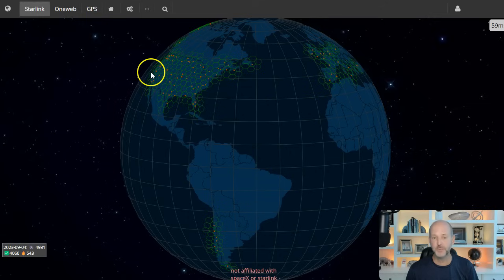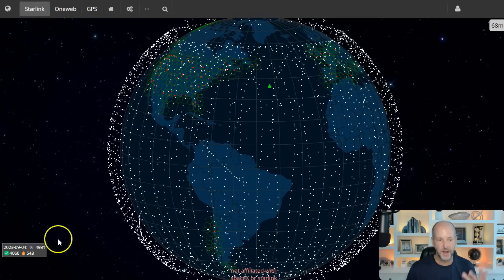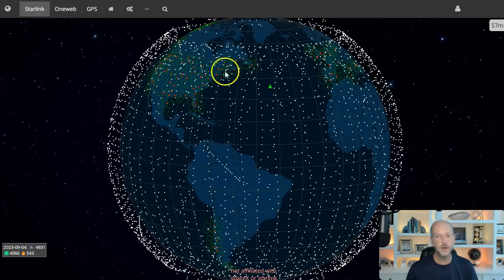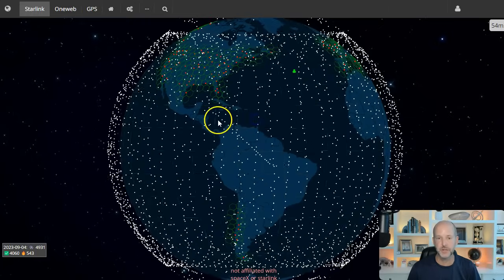What you're looking at right here is recently after the launch, and this is the key part. You can only really see these about one to three days after launch, and they have to be over our area, and it has to happen an hour or two after sunset or an hour or two before sunrise. Believe it or not, there's over 5,000 of these already up there — right now, 4,931.